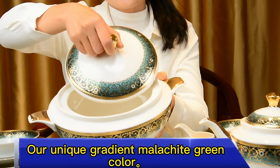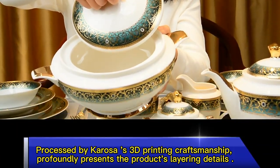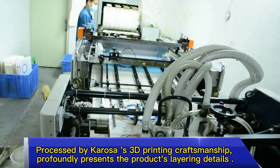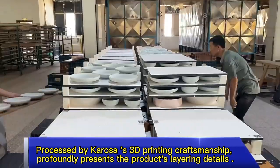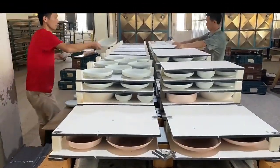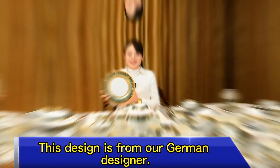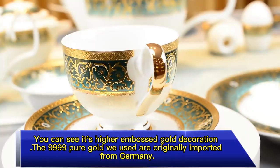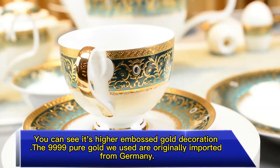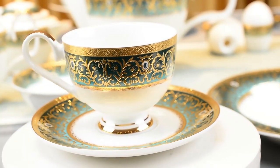Our unique gradient malachite green color processed by Carossa's 3D printing craftsmanship profoundly presents the product's layering details. This design is from our German designer. You can see it's the hair embossed gold decoration. The four-line pure gold we used is originally imported from Germany.